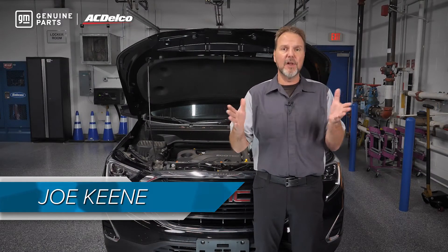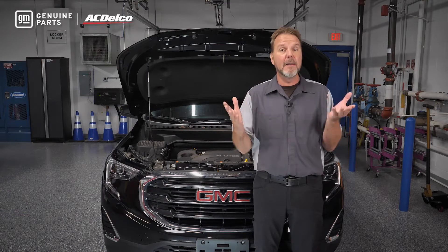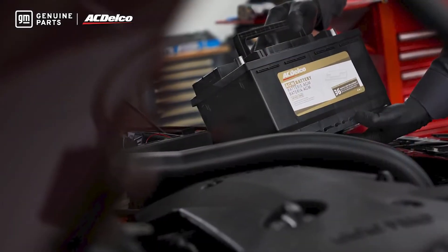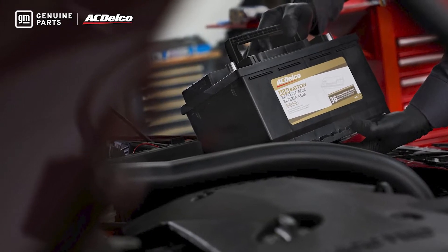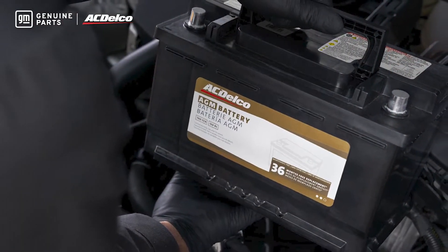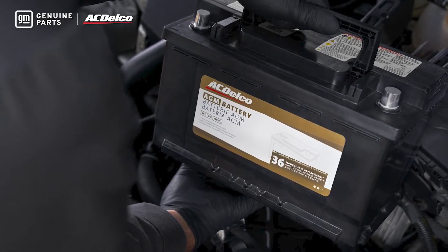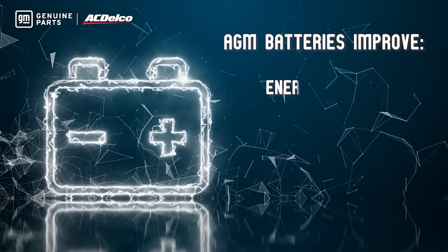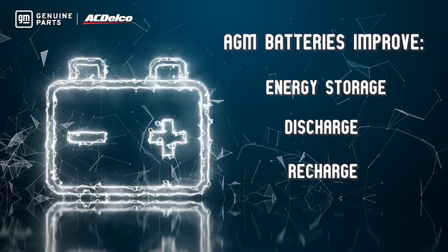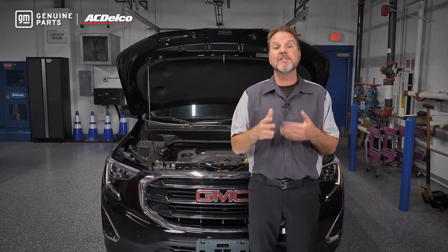Battery technology has made considerable advancements in the past decade. I am not talking about lithium-ion batteries — I am talking about absorbed glass mat, or AGM, technology. AGM technology has allowed automakers like GM to improve the fuel economy and comfort of a vehicle. Absorbed glass mat technology improves how a battery can store energy, discharge, and even recharge. The secret is glass mat technology that holds the electrolyte solution.